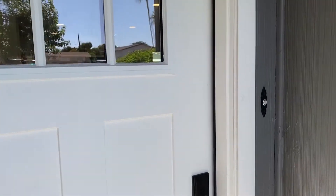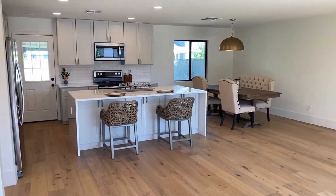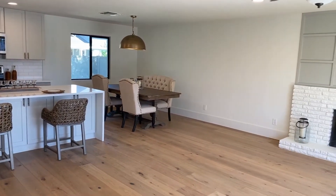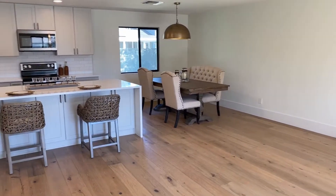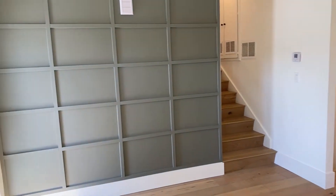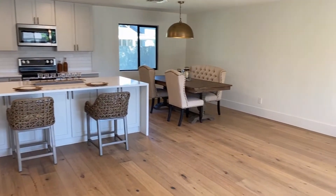So let's go on in and check it out. How beautiful! I love everything about this. I love the floors, I love the natural light, I love that fireplace, the open concept, the cabinets, and even this fun textured wall over here. Really, really cute. Obviously recently remodeled.